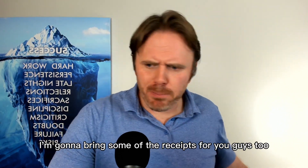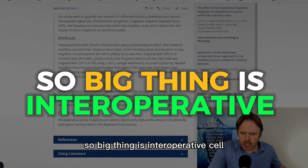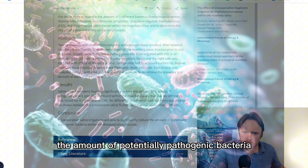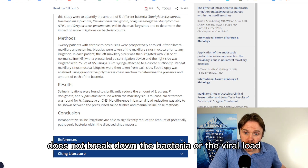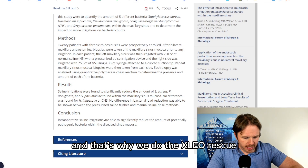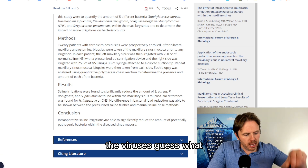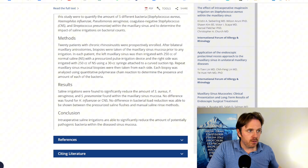Let me show you a couple of things here — I'm going to bring some of the research receipts. Cool study out of the gate: intraoperative saline irrigation was able to significantly reduce the amount of potentially pathogenic bacteria within the diseased sinus mucosa. It breaks down strep pneumoniae and staph aureus. It does not break down the viral load by itself, but that's why we do the iodine and the Xlear rescue — that gives us the extra ability to break down the viral load.